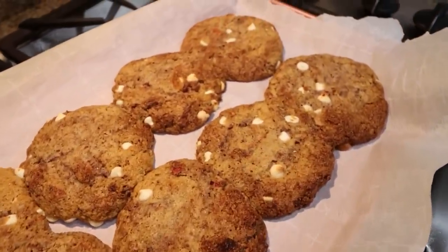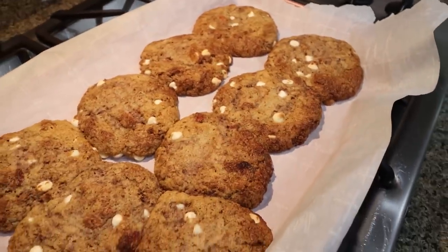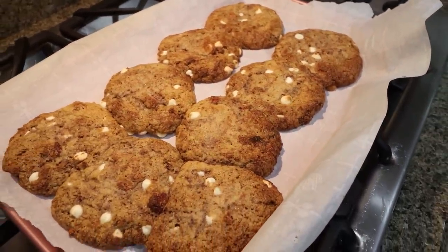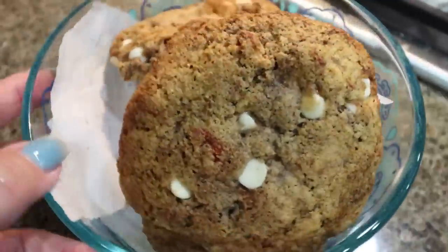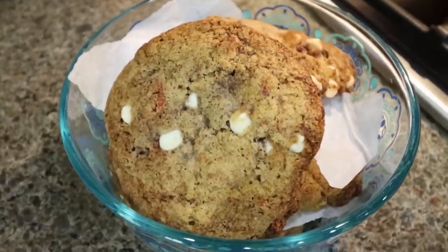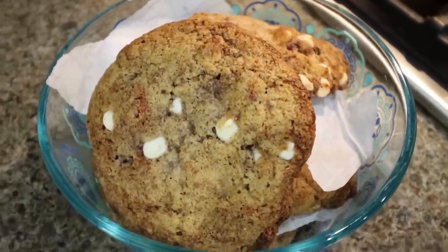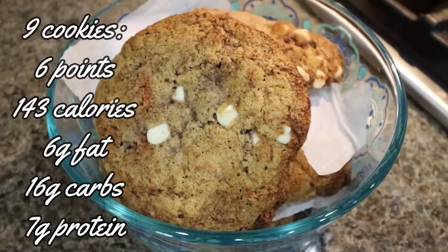These are absolutely huge cookies. I'm going to let them cool, package them up for the week. Troy is so incredibly excited for these. Like I said, these are huge cookies — they're low in points, low in calories. I'll put all of the information here on the screen for you. This is our amazing dessert for the week.